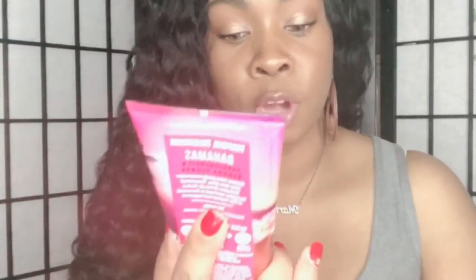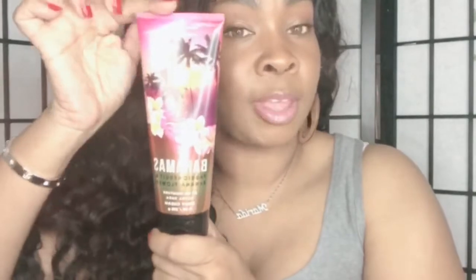One product from Bath & Body Works I want to share is the Bahamas Passion Fruit and Banana Flower 24-Hour Moisture Ultra Shea Body Cream. I love it because it smells great. I took a shower today and definitely put this on. It normally retails for $14.50, but I paid $6 during a sale at Bath & Body Works. If you're looking for a new summer scent, this is one I did not think I would like but actually love. Definitely try it if you're looking for something new.